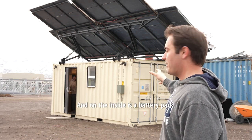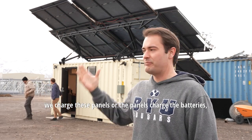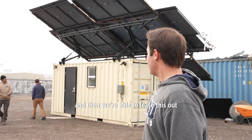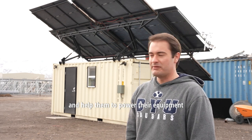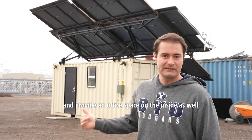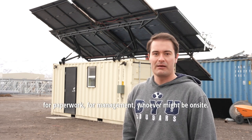On the inside is a battery pack. The idea is when the sun's out, the panels charge the batteries, and then we're able to lease this out to construction sites or mining operations to help them power their equipment. It also provides office space on the inside for paperwork, for management, whoever might be on site.